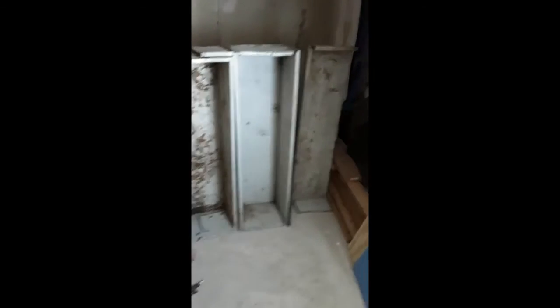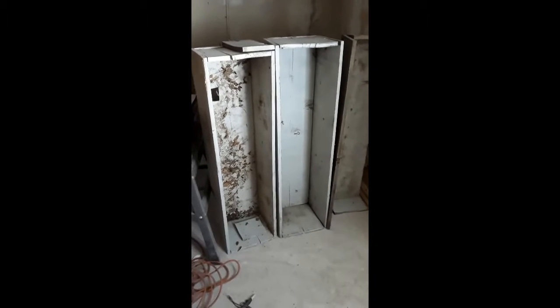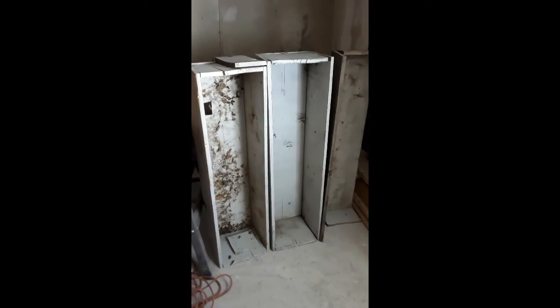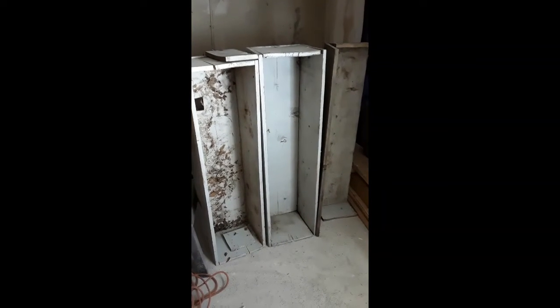I'm going to have a little pedestal bathroom sink sitting right here, and a mirror. Another project I'm going to work on this winter is these old shelves that have been sitting outside for a couple of years. I'm going to build some beehive bases out of them so I can catch some beehives next spring. I'm also hoping to put in some fruit trees, so having some beehives would be very useful.